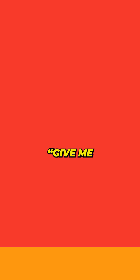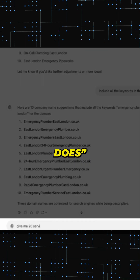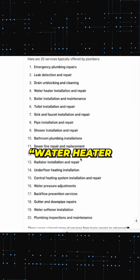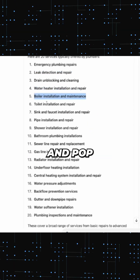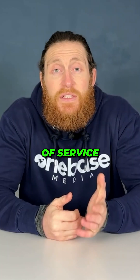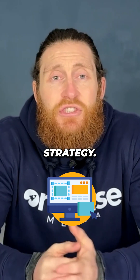First, let's say you're a plumber. Head over to ChatGPT and ask: give me 20 services a plumber does. Instantly, you'll get a list like leak detection, drain unblocking, water heater repairs, and pipe installations. Pick the services that match your business and pop them into a Google Sheet. Now you've got a list of service pages that you can create for your website.